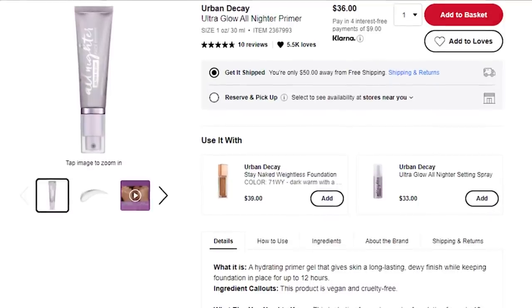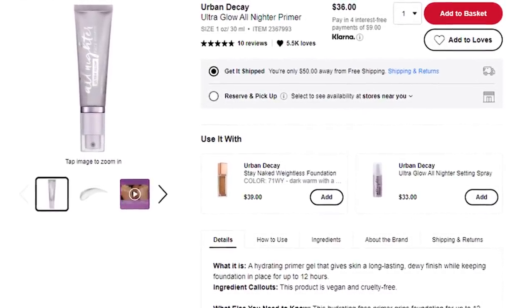Alright, so the first product I'm going to go into is this new Urban Decay All Nighter Ultra Glow Face Primer. I think I low-key saw it on TikTok as an ad and I was like, 'ooh, I kind of want that.' So basically this primer is supposed to be a hydrating primer gel that gives the skin a long-lasting dewy finish while keeping foundation in place for up to 12 hours. We'll see about that — dewy primers claiming to be long-wearing, it's always like, are you sure?